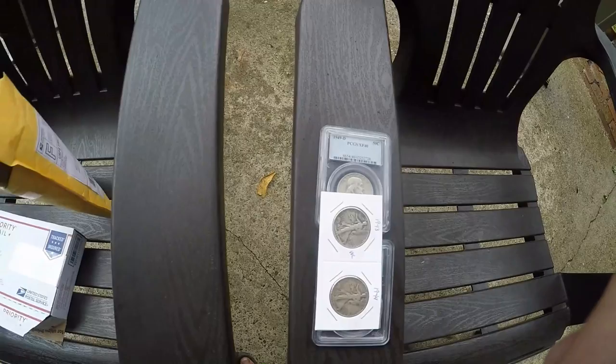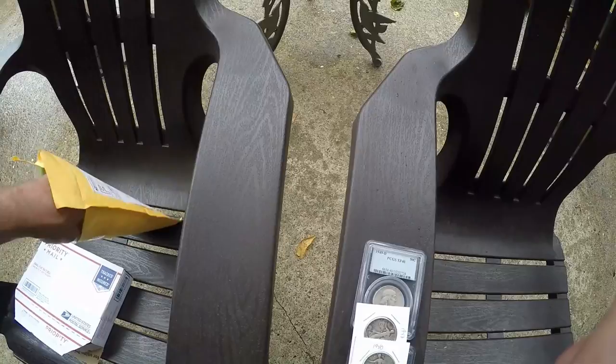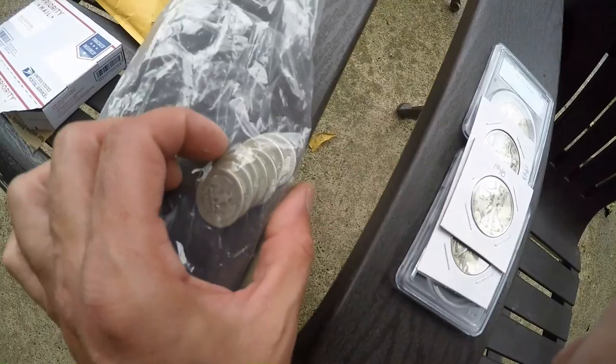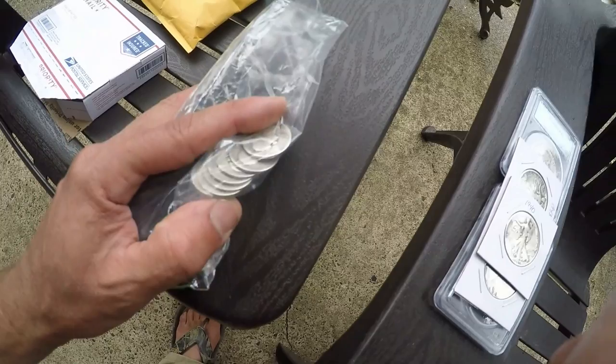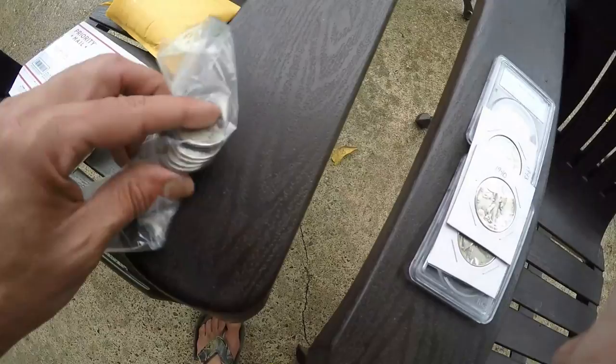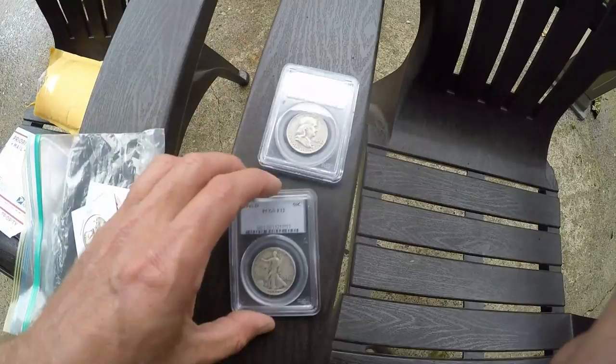Here are two more Walking Liberties - these coins are both pretty nice, a 1944 and a 1943. I think these are beautiful coins and I buy all the silver I can because I think it's a good investment. Here's a 1940 Walking Liberty. And I got a bag of seven silver quarters from the 1930s up to 1947, and these were fourteen dollars and two cents. So I have two dollars in each of them - solid silver. I buy all the silver Washington quarters I can get my hands on at that price.